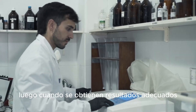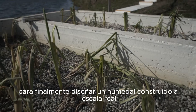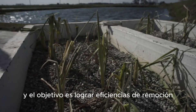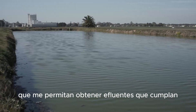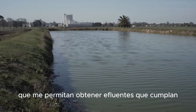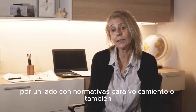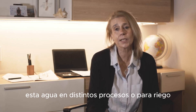Luego, cuando se obtienen resultados adecuados, se trabaja a escala piloto para finalmente diseñar un humedal construido a escala real. El objetivo es lograr eficiencias de remoción que permitan obtener efluentes que cumplan con normativas para volcamiento, o también, como se estudia actualmente, poder reutilizar esta agua en distintos procesos o para riego.